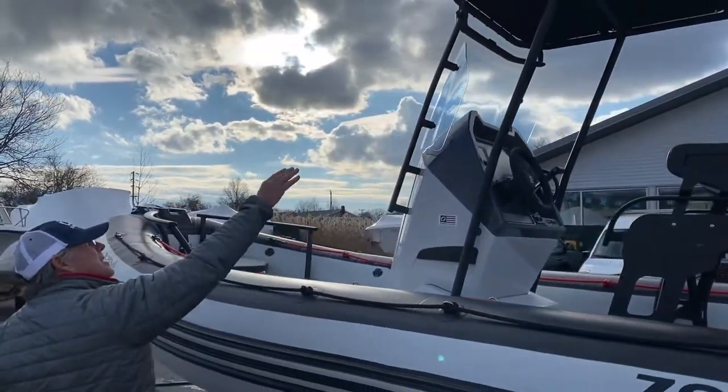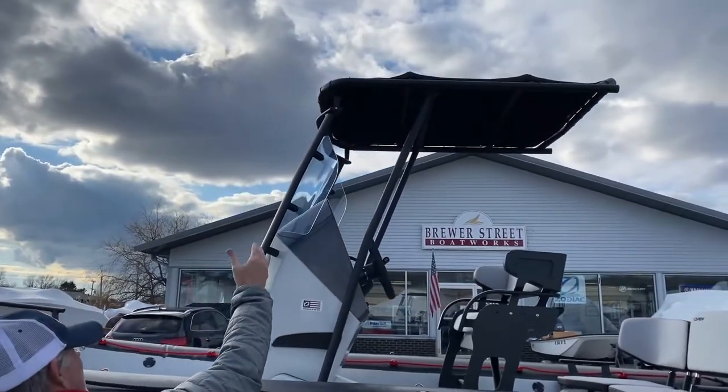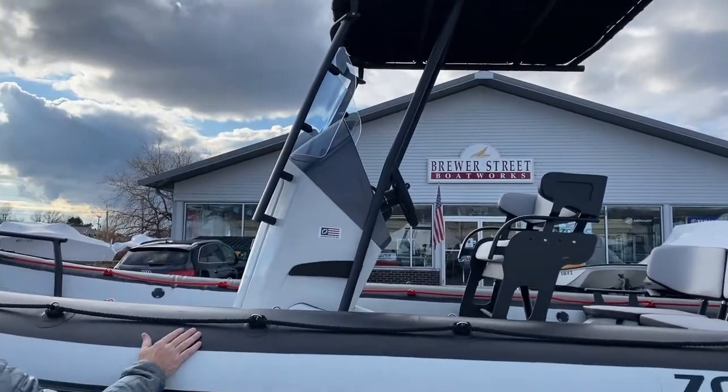As we move forward, we see the nice T-top secured to the console. It's very stable, a nice thing to hold on to, and it keeps the sun off your head as you run around in the bay.